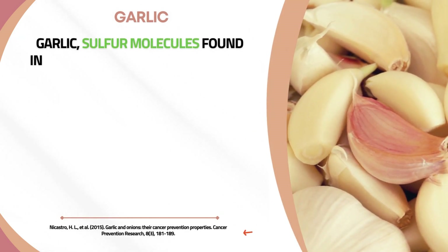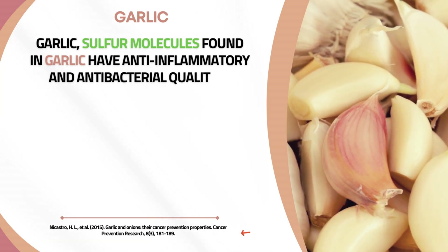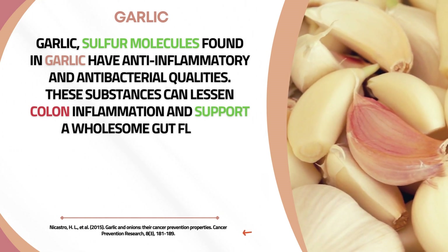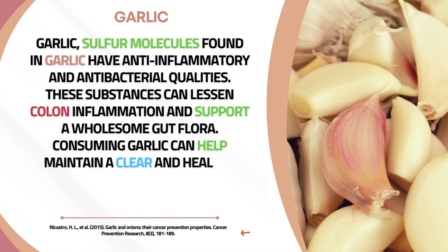Sulfur molecules found in garlic have anti-inflammatory and antibacterial qualities. These substances can lessen colon inflammation and support a wholesome gut flora. Consuming garlic can help maintain a clear and healthy colon.